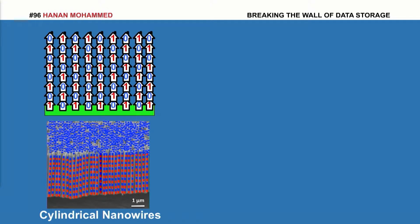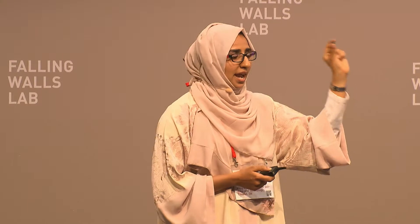Here is a sample. This sample is the size of a Euro coin, and it contains billions of magnetic nanowires.